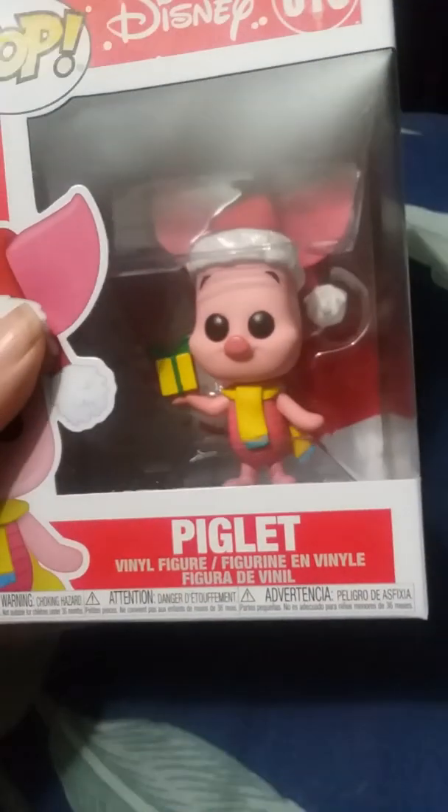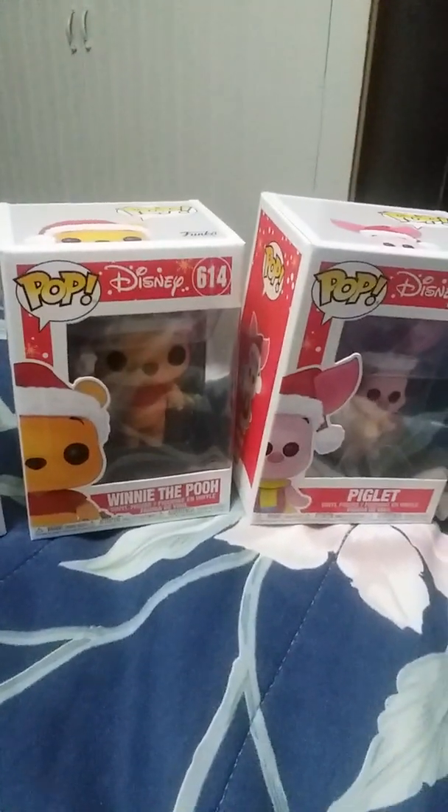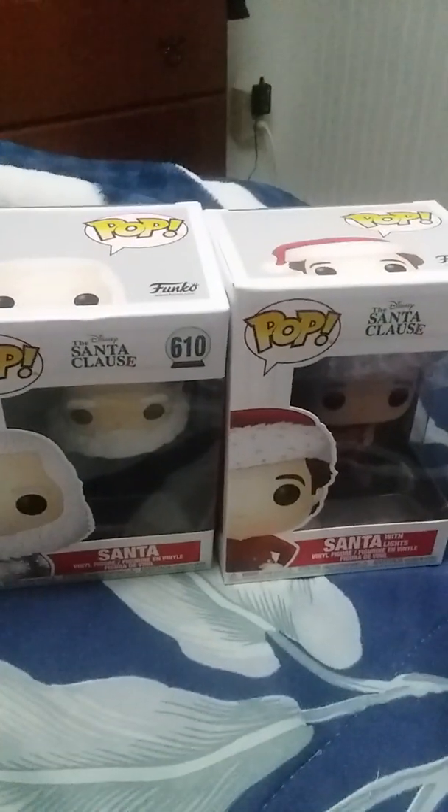And you know you can't have just the Pooh, so I got the Piglet to go along with it. That's the side of the box right there. Those are the four items — the two items I got from Hot Topic and the two items I got from Box Lunch.